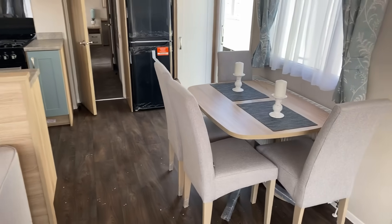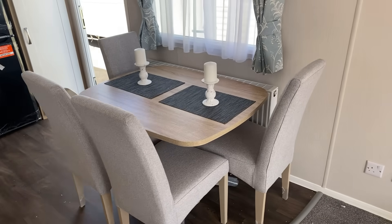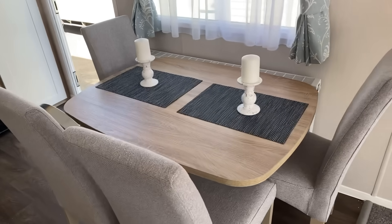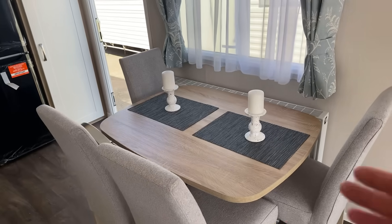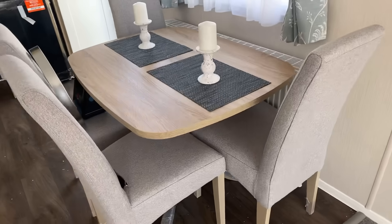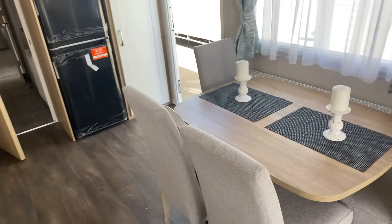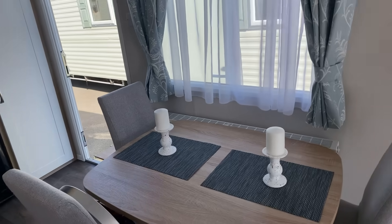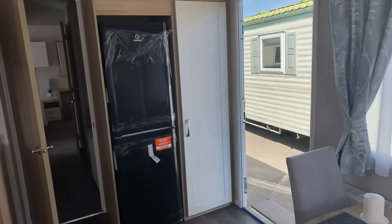Over here we've got a separate dining area. I like what Willoughby have done — it seems they've had the table built specifically for the holiday home, because it allows you to tuck the chairs in either side, or you can pull the table out. Normally you'd have a chair on top of another, but not here, so it's a great feature whether there's just two of you or you've got friends over.